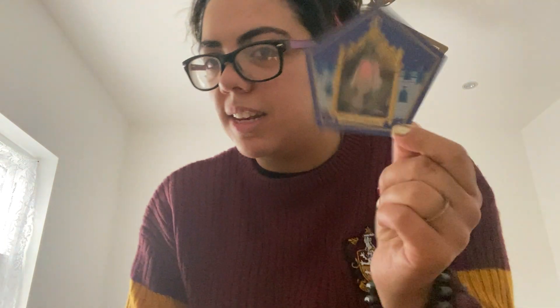It says here: Albus Dumbledore, 1881–1996. Brilliant and often controversial headmaster of Hogwarts School of Witchcraft and Wizardry. Albus Dumbledore is most famous for his 1945 defeat of Grindelwald and his championing of Harry Potter. So basically he's brilliant and controversial and most famous for his defeat of Grindelwald, and he's featured on this chocolate frog card. I'm happy I got this — I got Dumbledore.